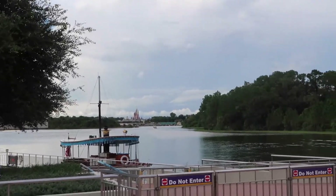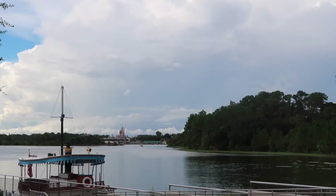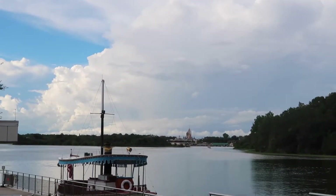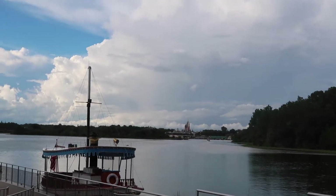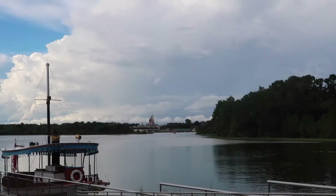Greetings from the Ticket and Transportation Center. It is currently September 21st. We are getting very close to the 50th anniversary here at the Magic Kingdom in Walt Disney World. We're going to head into the park, get an update. They just released some 50th anniversary merchandise, so we'll see if there's any left and see what we can get into inside the Magic Kingdom. Let's go.